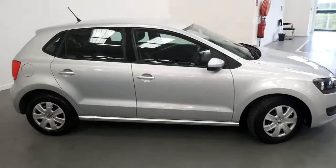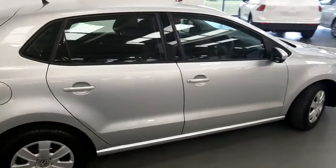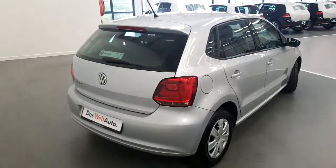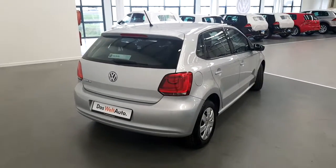This Polo has exceptionally low mileage of 28,809 kilometers and comes with a 24 month warranty.